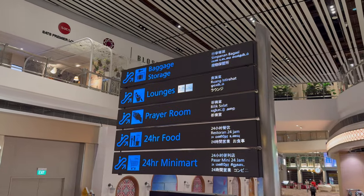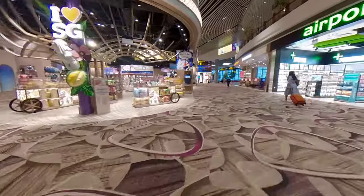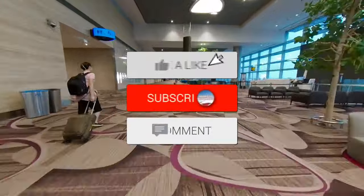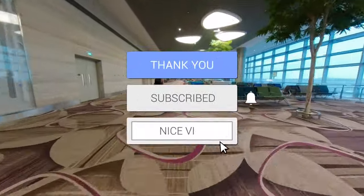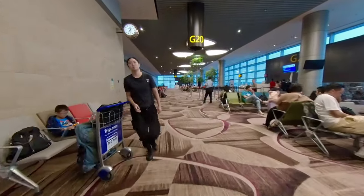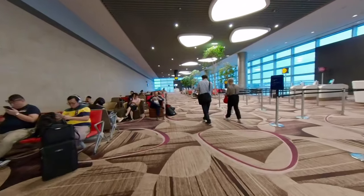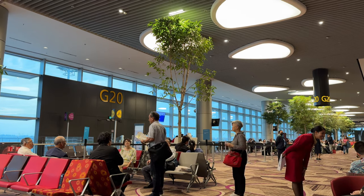From the lounge, it was back down the escalators into the departure lounge. The gate was about a five-minute walk away. Soon after I arrived at the gate, the gate agents started lining people up for boarding. There were priority lanes for first- and business-class passengers. As a One World Emerald member, I got to use the first-class lane.